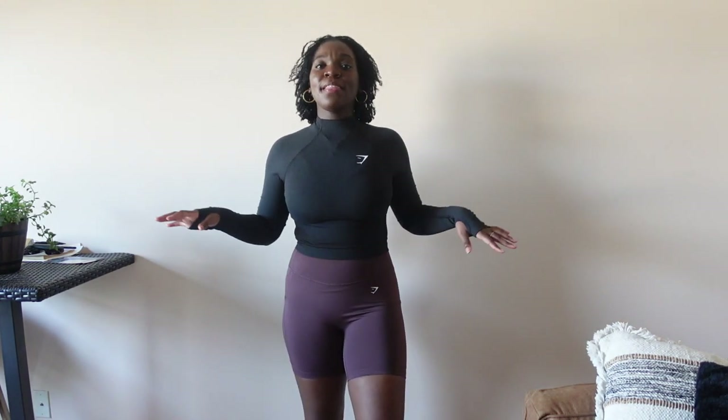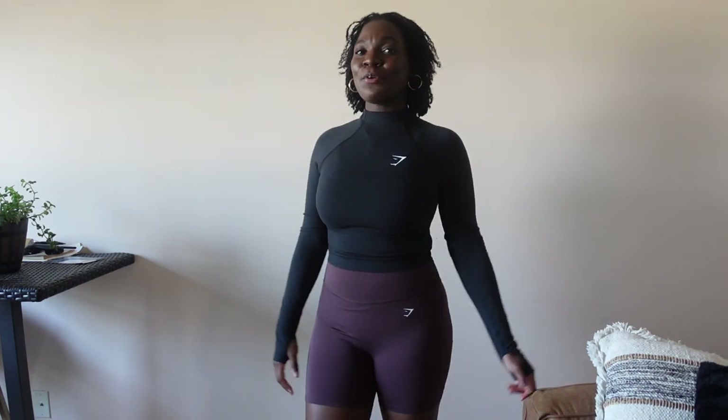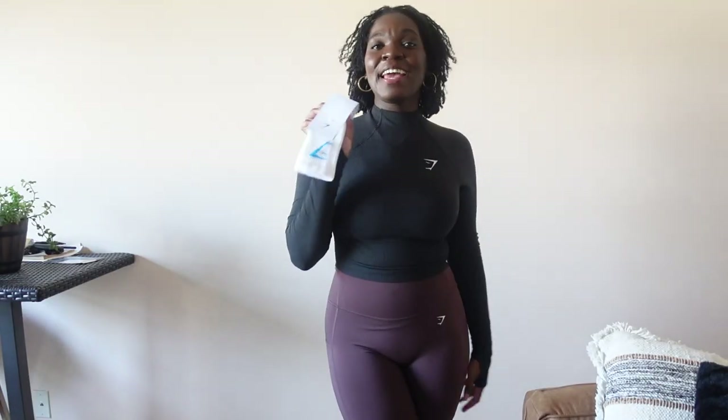This is the Vital Seamless 2.0 high-neck midi top in the gray color. I just love this top. I'm going to see if they have any more on sale available on the website, but it's super cute and perfect for those cool mornings and cool evenings.